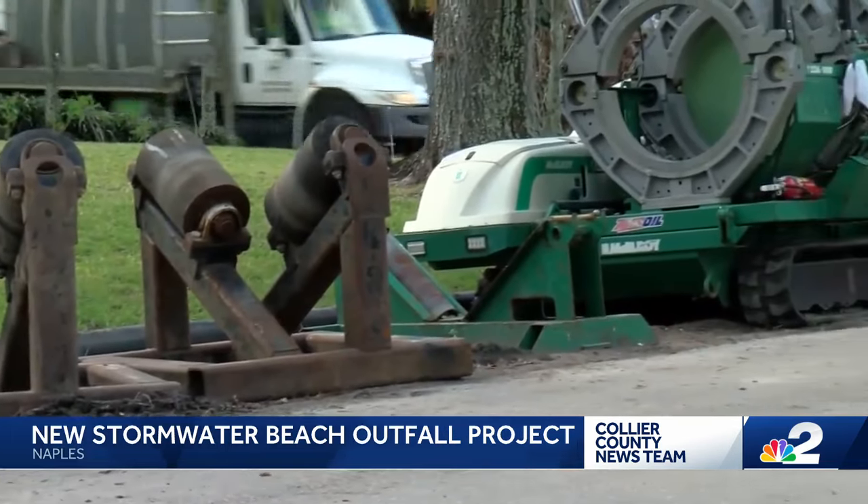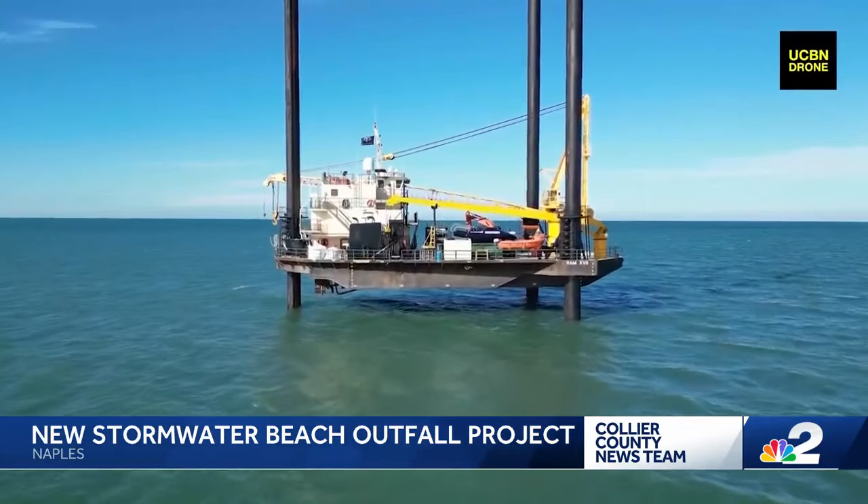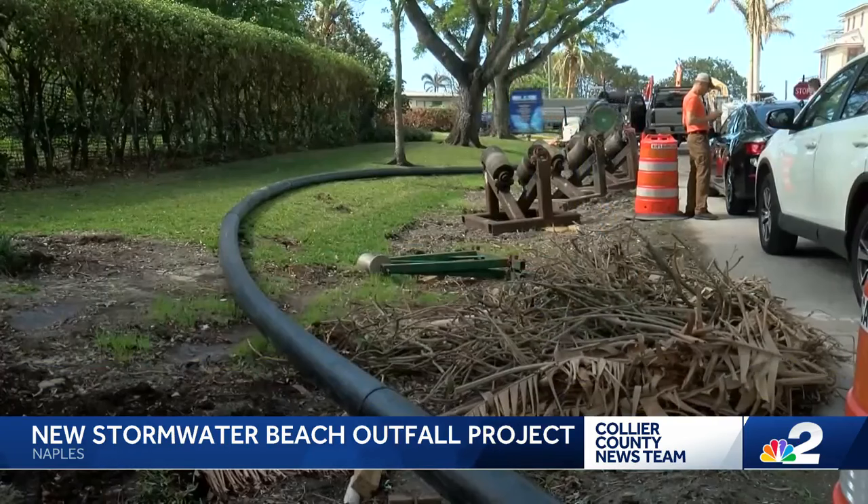Work has already begun over the past two years. Crews drilled 1,500 feet to shore from this barge on the Gulf, and pipes were laid from above ground once the holes were built.